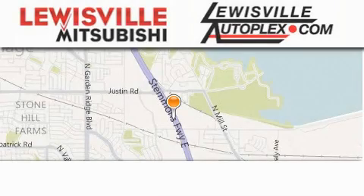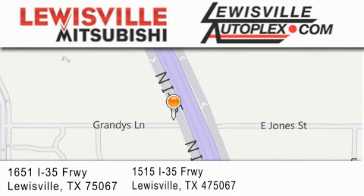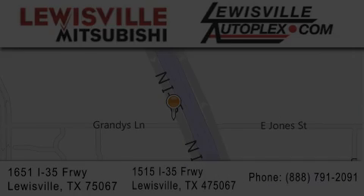Thank you for considering Louisville Mitsubishi and Louisville Autoplex for your next new or pre-owned vehicle. If you have any questions, please visit our websites, give us a call, or stop by one of our dealerships. We are conveniently located in Louisville on Interstate 35 between Corporate and Business 121. We'll see you next time.